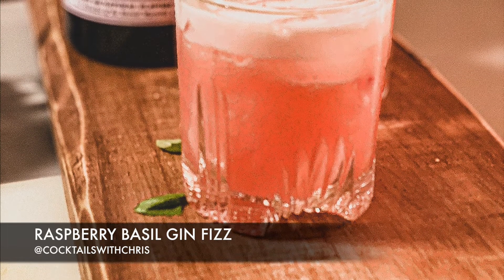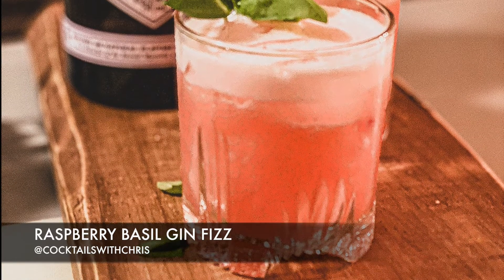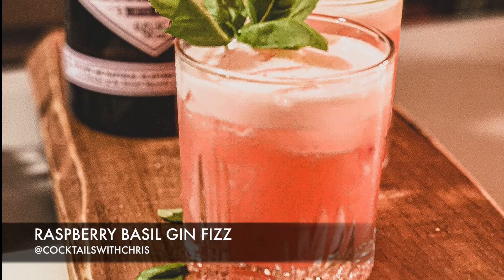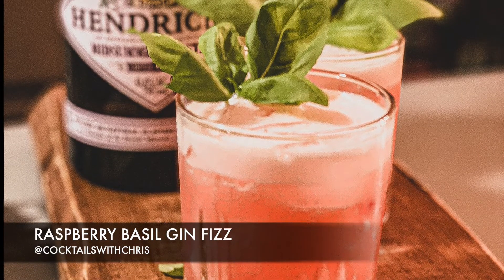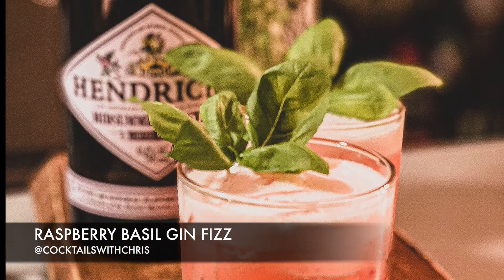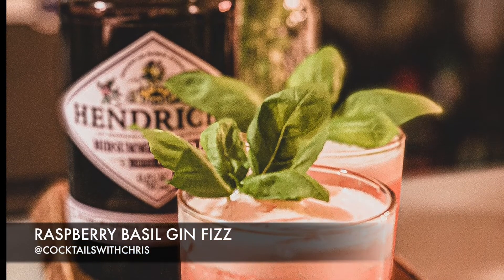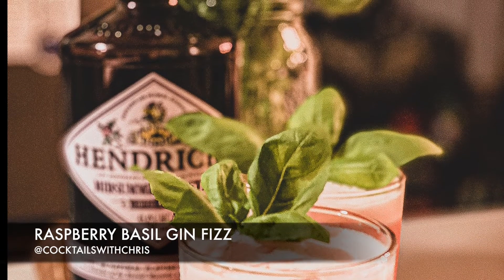Last but not least we have the raspberry basil gin fizz. I love this cocktail because you get that tart sweet flavor of the raspberries and it complements really nicely with the spice of the basil. Plus being a gin fizz we get to add egg white for a little extra nutrient as well as that nice frothy head.